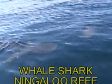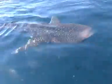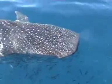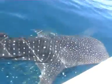Look at that! See if you can get that photo, Pedro. It's a whale shark with a whale shark flag.